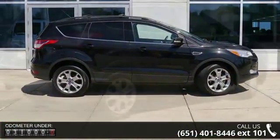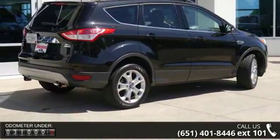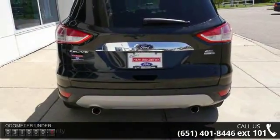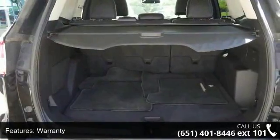Some of the top features included with this vehicle are warranty, 4-wheel drive, leather seats, power driver seat, sync system, XM satellite radio, Sirius satellite radio, audio satellite radio, Sony audio, and aluminum wheels.